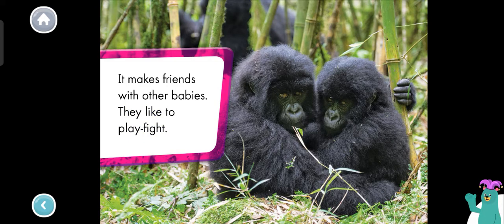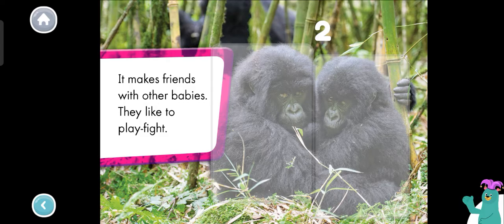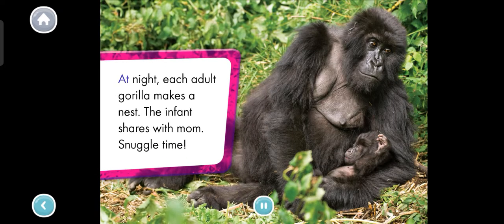How many baby gorillas are there? Tap each one. One. Two. Great job! You counted two baby gorillas. At night, each adult gorilla makes a nest. The infant shares with mom. Snuggle time! Looks like it's bedtime in the gorilla nest. We learned so much together.